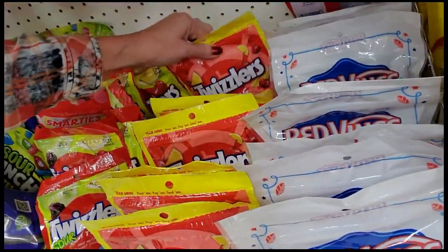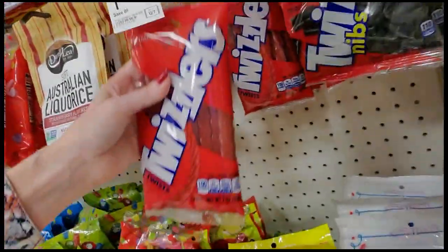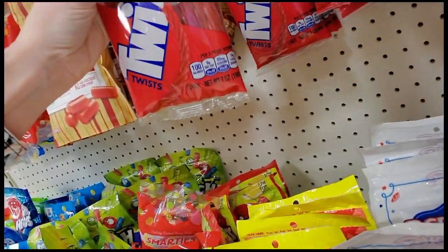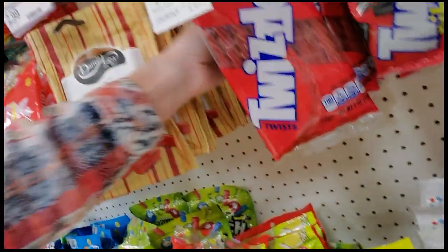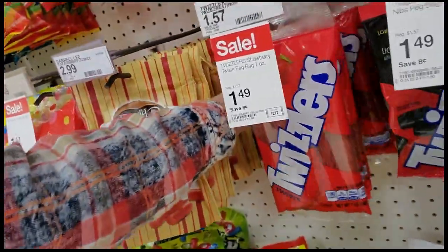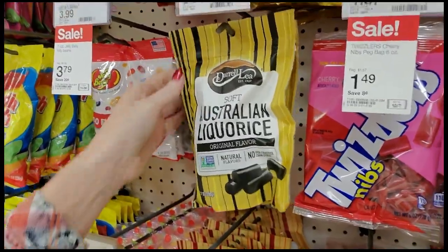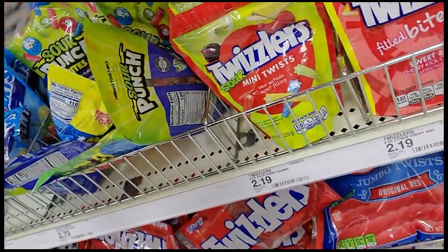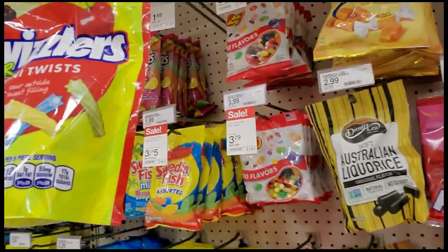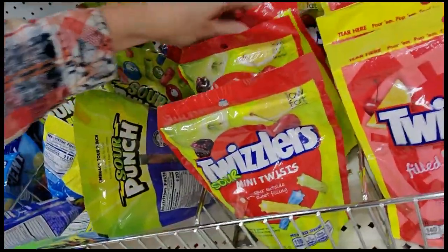It's almost like somebody was getting stocking stuffers for a little kid and they came through here and said, 'Oh, screw that kid — I don't really even like them — just leave it here.' Twizzlers — what is this? Regular taste it here. Soft Australian licorice. These are mini sour twists — they have sour on the outside and a sweet filling. Pretty cool.